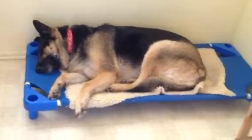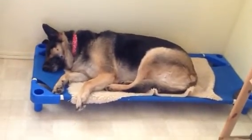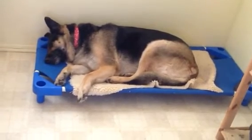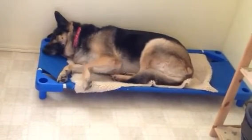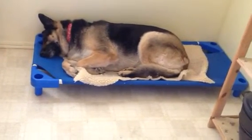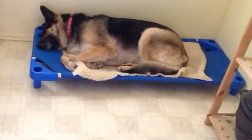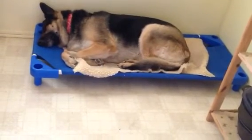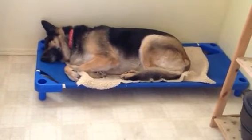If you guys are looking for doggy beds, I think this would be a really good way to get one. Like I said, those beds are very expensive. You can make your own, but I don't see how you can even buy the materials cheaper than eight dollars. She seems to be really happy with it, so there's a cheap way to get your dog a good bed.